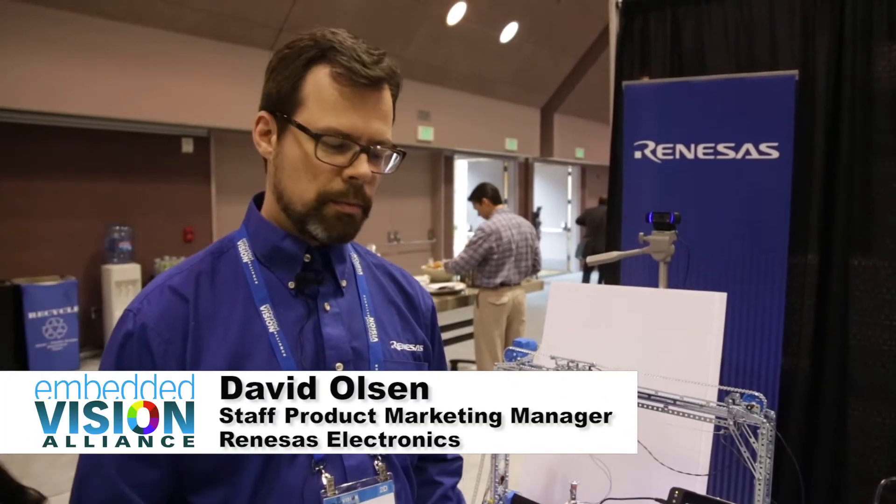Hi, my name is Dave Olson. I'm with Renesys Electronics America. I'm showing an embedded vision demo here today with the RZG1M microprocessor. It's a dual Cortex ARM A15 microprocessor running at 1.5 gigahertz — about 10,000 DMIPS, a little higher than 10,000 DMIPS.